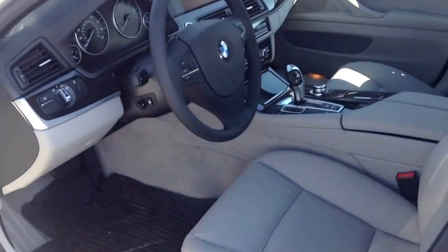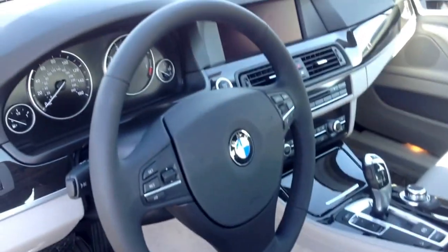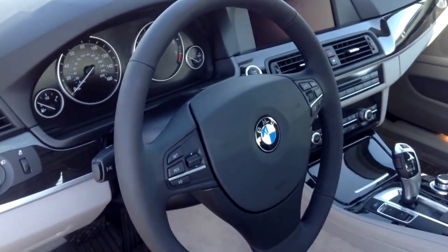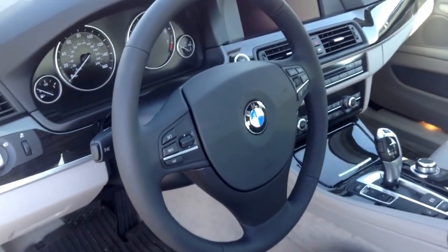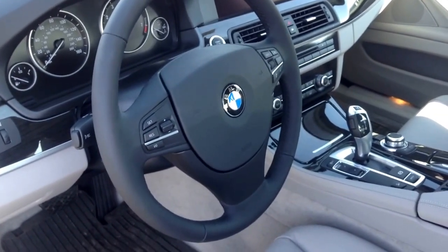Coming around to the interior, showing you that gray leather interior — looks great. Automatic transmission. This one in particular has navigation, cold weather, and premium packages that we spoke about earlier. So call me if you have any questions at 303-730-1300.